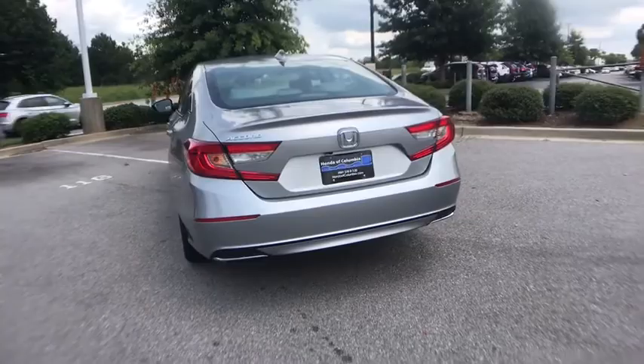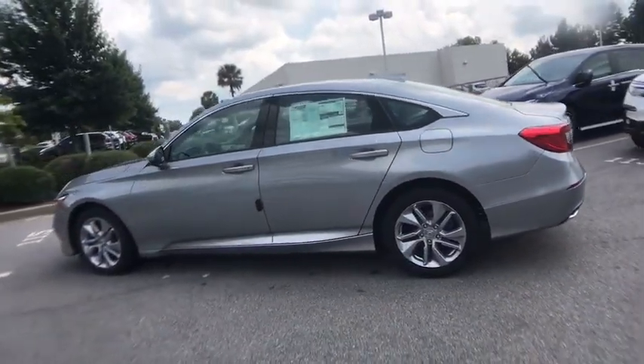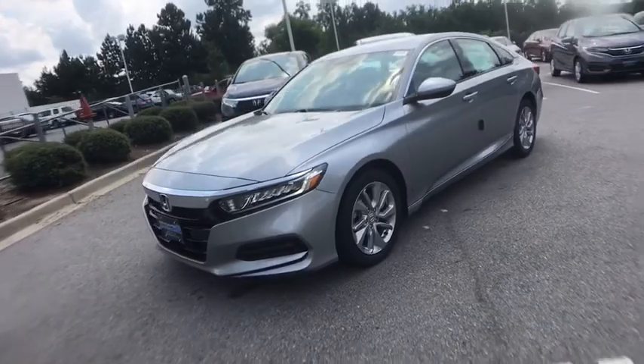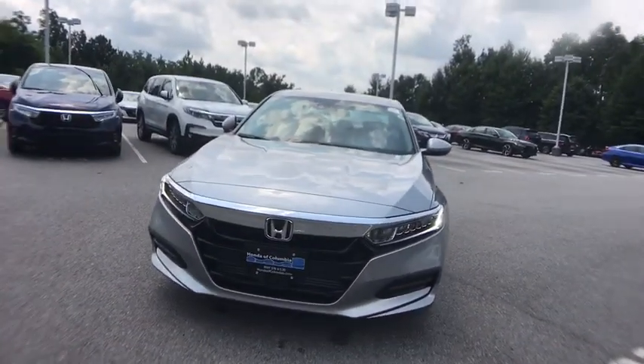Here are some of this vehicle's great options: traction control, dual airbags, alloy wheels, power steering, four-wheel disc brakes, electronic stability control, power windows, trip computer, rear window defroster, security system, brake assist, overhead console.